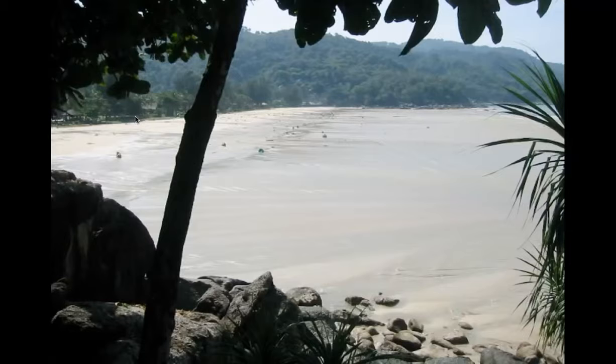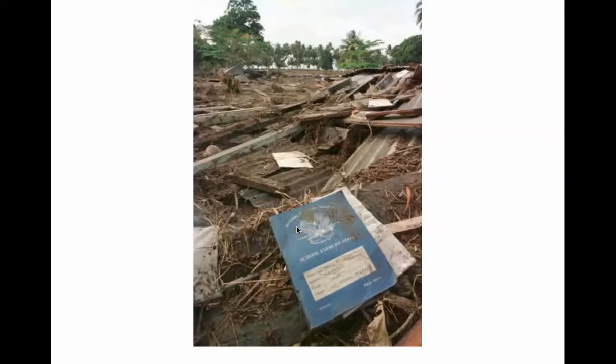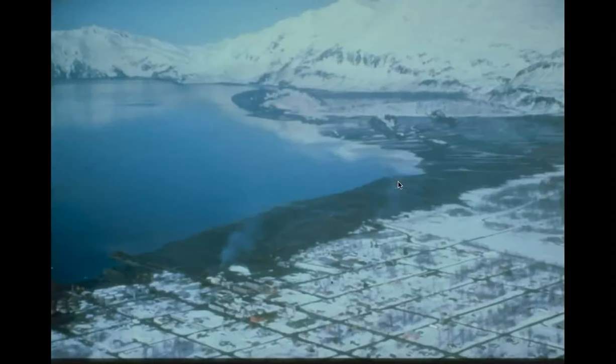By the way, elephants apparently detect the vibrations too and tend to head away. Here they are digging up a body after a tsunami in Indonesia. That was a child's workbook, and that's the school that's been destroyed. Palikulani is an area near Kilauea on the Big Island of Hawaii — here's a cliff, and this entire area just dropped down in an earthquake. There were Boy Scouts camped along here; the tsunami came up and scoured this and killed them.